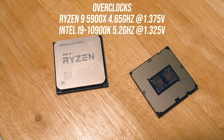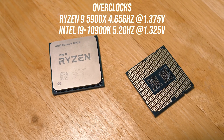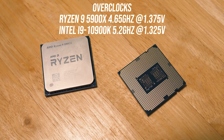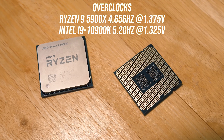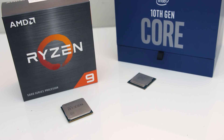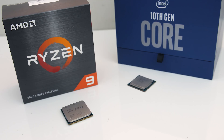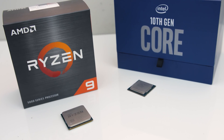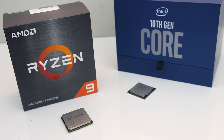I've tested both CPUs at stock and manually overclocked. I was able to run my 10900K at 5.2GHz over all 10 cores, and the 5900X at 4.65GHz over all 12 cores. With that in mind we'll first check out the differences in various applications as well as power draw and thermals, followed by gaming tests, then finish up by comparing some performance per dollar metrics.